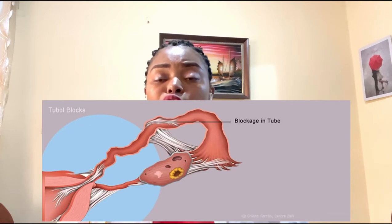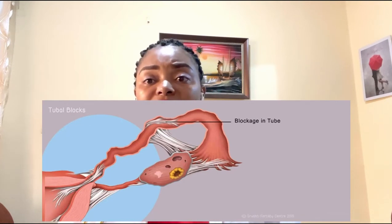Ectopic pregnancy is caused by a blockage in the tube, because if it is blocked the fertilized egg cannot pass. What can cause this blockage is inflammation from infections or surgical procedures, or a malformation of the fallopian tube which causes it to twist so the fertilized egg cannot easily pass. Hormonal imbalances can also delay the movement of the egg at the level of the fallopian tube.